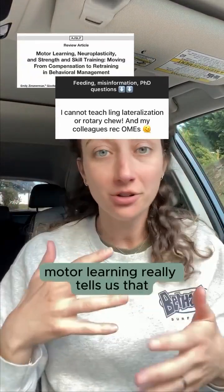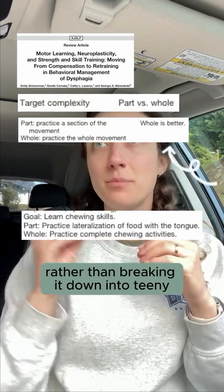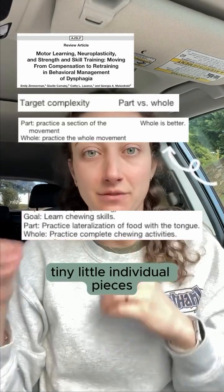Great question, let's talk about it. Motor learning really tells us that we need to focus on the whole task at hand rather than breaking it down into teeny tiny little individual pieces.